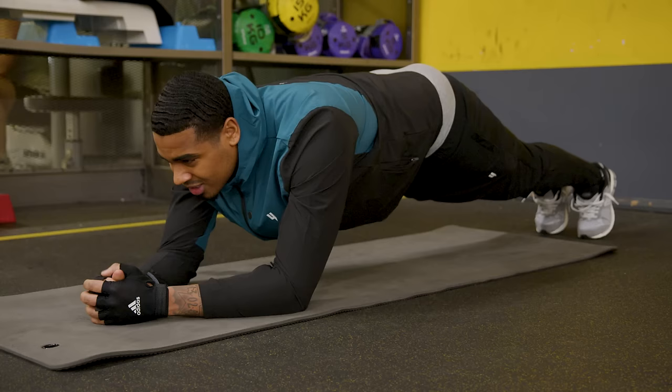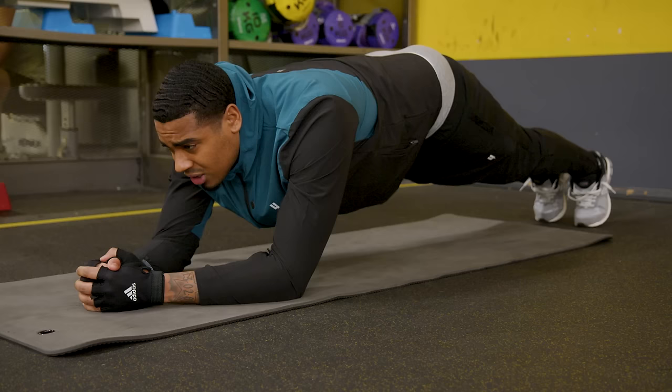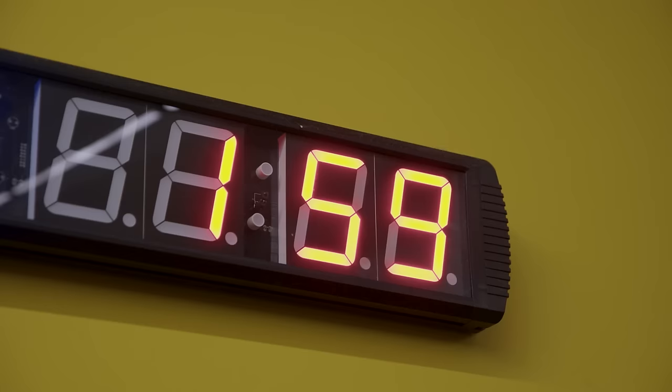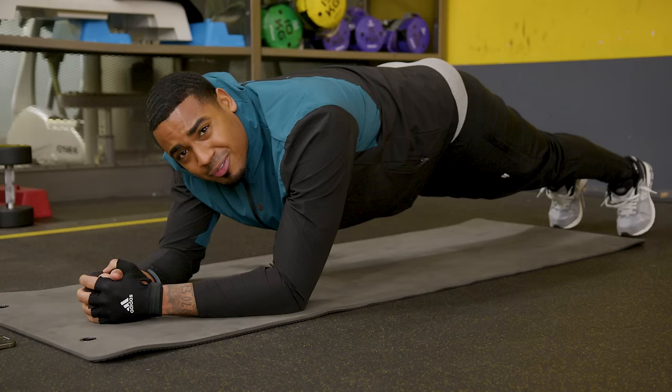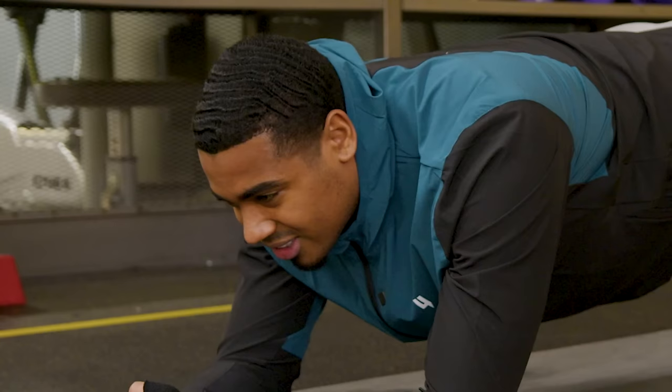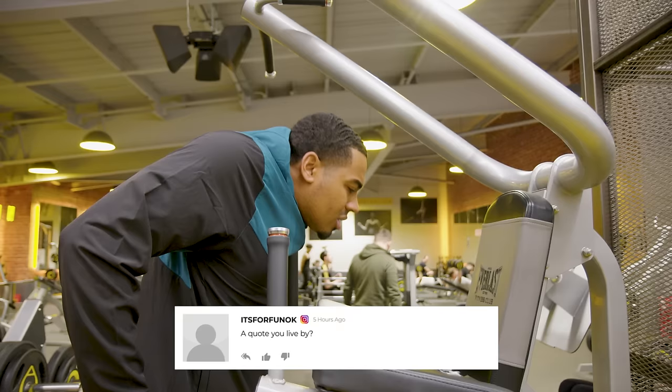Doing some planks, really working on that core. I feel like the core is the most important part of the body - it controls everything. I like to do a lot of core work on active recovery days like this. No one wants to do the influencing thing or be in the public eye forever. I'm grateful for the platform I have and I'm going to be using the money to make some investments and set me up for the future. One core value I live by: nobody cares, go harder. Even your closest people care about themselves more than you - that means you should too.